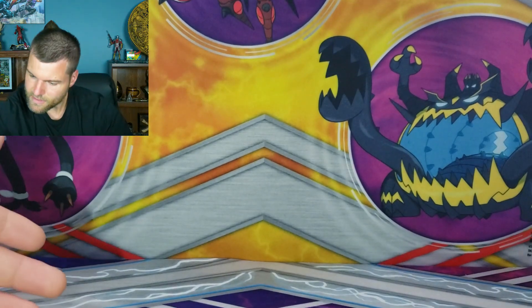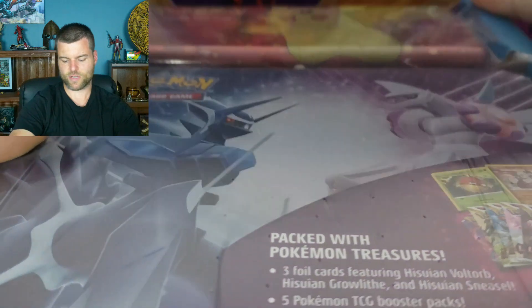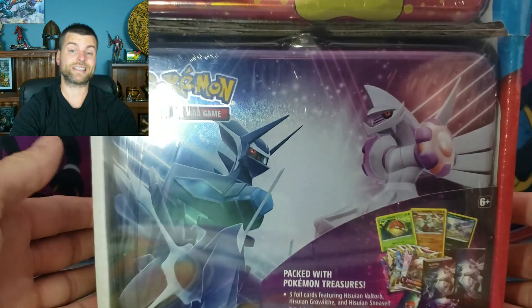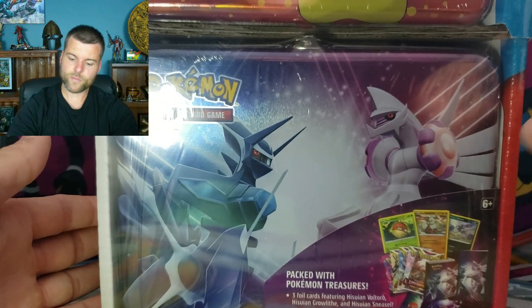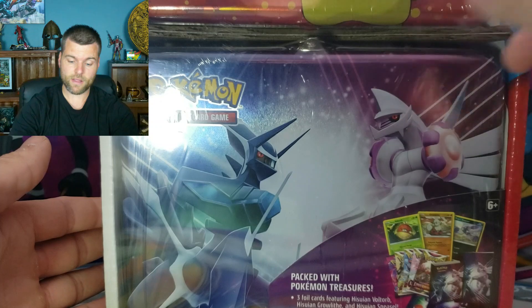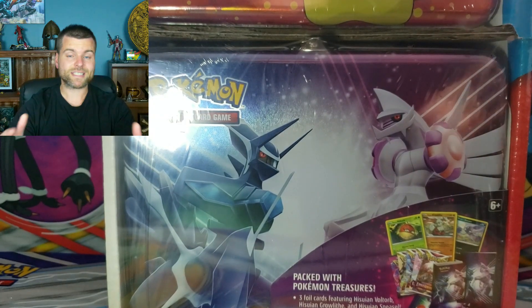And we do have, which I've opened up before, the collector chest and the pencil tin combo. This one has seven packs in total, but you do get a lot of promos — five packs plus two packs in the pencil tin as well. So which one's going to be the better product at the same price?